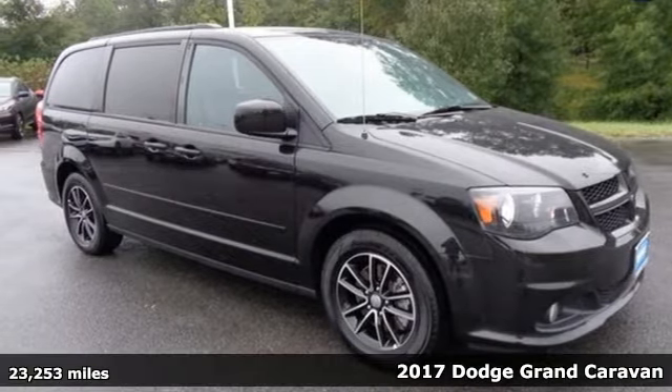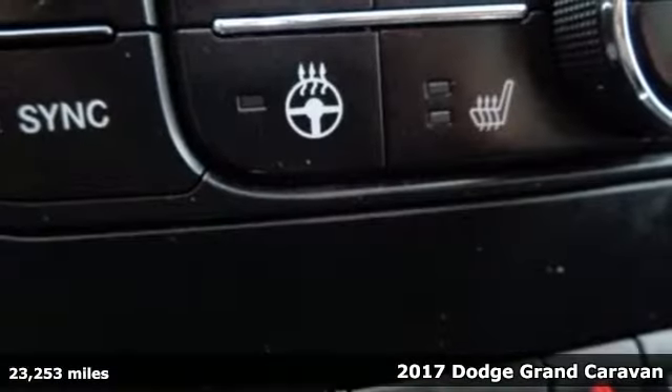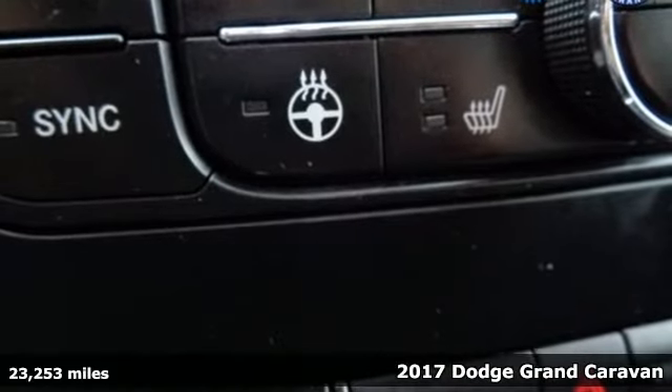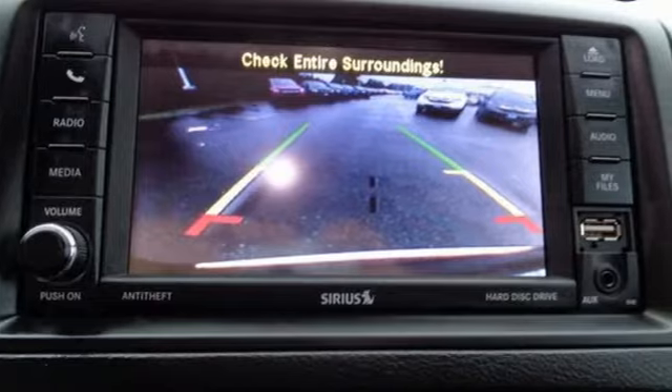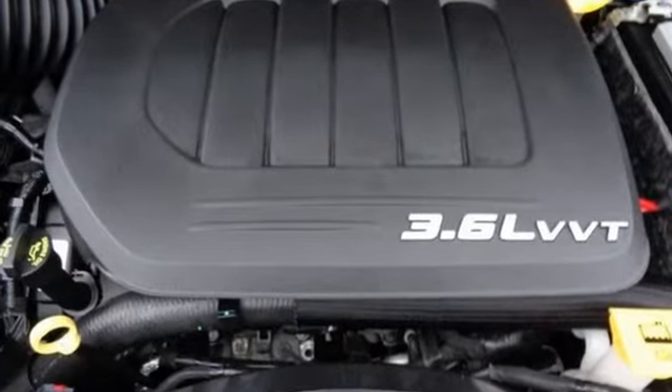It's a 2017 Dodge Grand Caravan. The comfort, technology, and premium features built into this Grand Caravan make every trip feel like a vacation. You'll look forward to every drive with features like these.